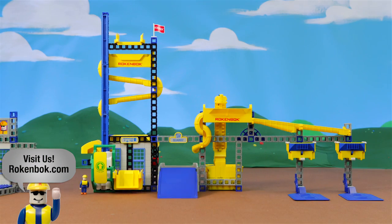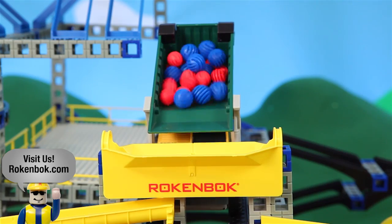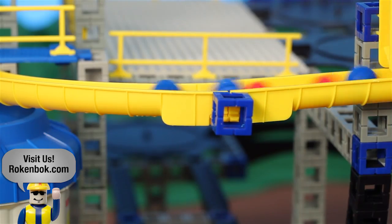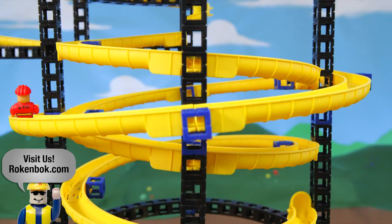Kids love construction sets because they can create buildings, bridges, and even real working factories. Parents love them because building with your hands improves problem-solving, spatial relationships, and critical thinking.